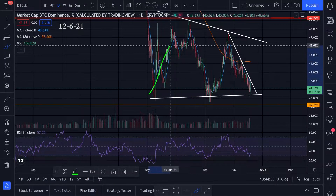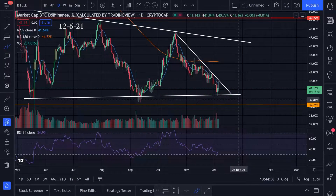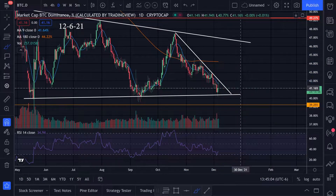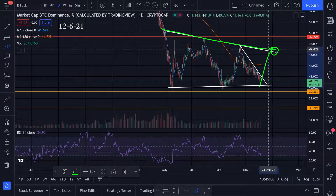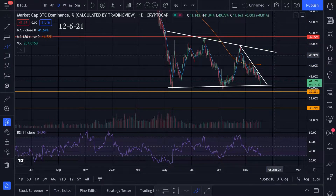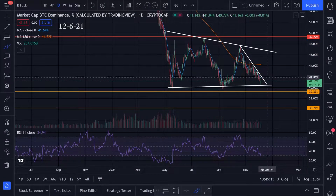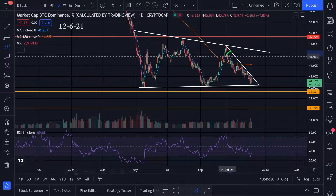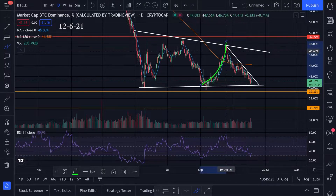We've formed this trend line and right now it looks like we're bouncing right there. If we could break this trend line to the upside, this is going to be good for Bitcoin. The next area I'll be looking at is right here, and then once we come up to that level we'll have to see if Bitcoin can break out further. In general, if this chart is trending down we have an altcoin season, and if this chart is trending up Bitcoin is just leading the way — it's the king of crypto.